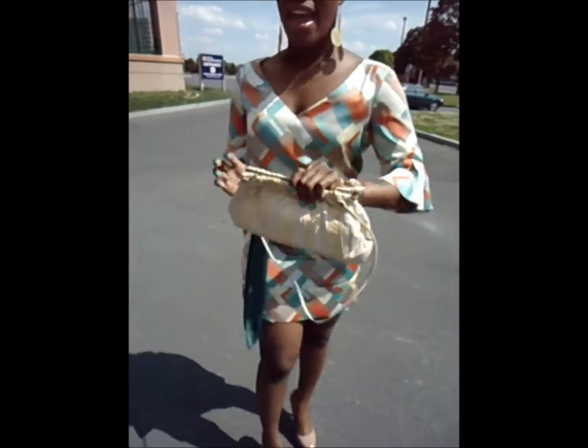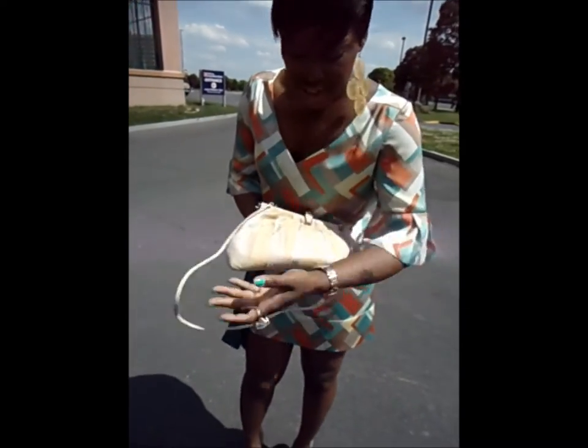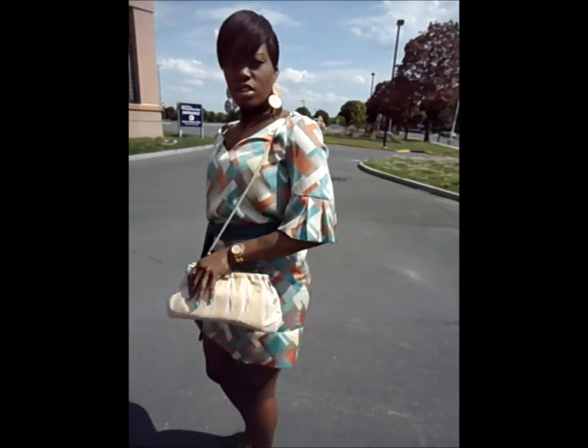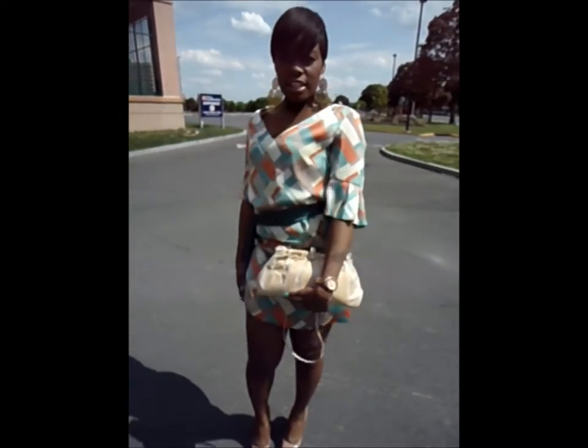And this bag — I thrifted it last year from some random thrift shop in Manhattan. I can't remember the exact address, but I love it. The color is gold and my dress is neutral. You can wear it on the shoulder, over the shoulder, or as a clutch bag.